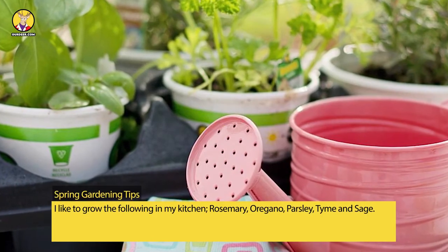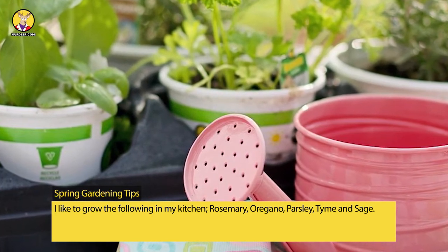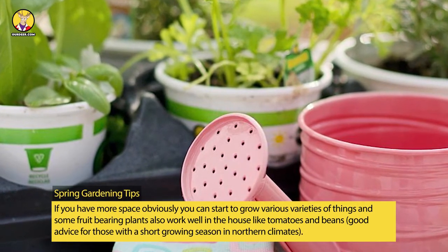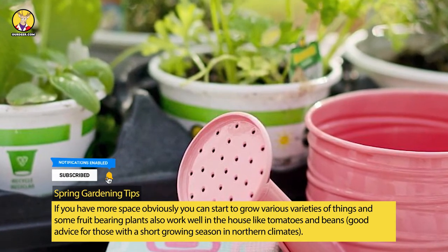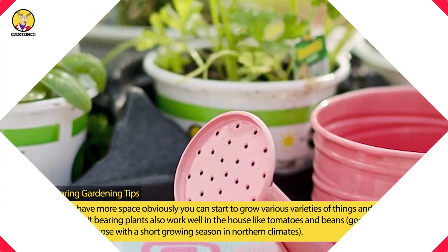I like to grow the following in my kitchen: rosemary, oregano, parsley, thyme, and sage. If you have more space, obviously you can start to grow various varieties of things, and some fruit-bearing plants also work well in the house, like tomatoes and vines — good advice for those with a short growing season in northern climates.